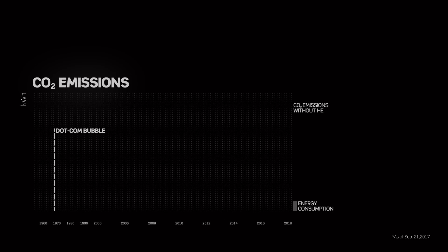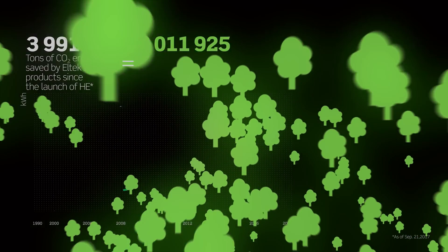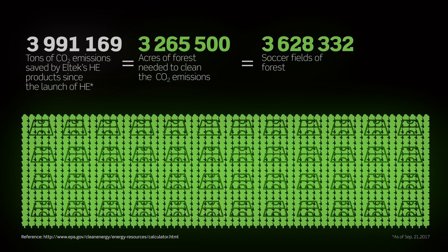The environmental benefits have always been a main driver for us. As the number of HE modules soared, we summed up the savings for every module out there and saw the significant contribution to a greener industry.